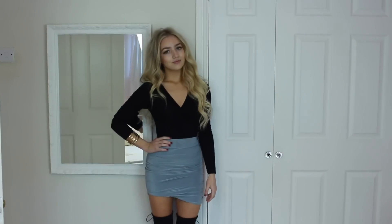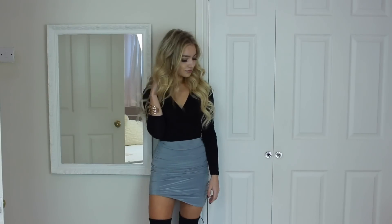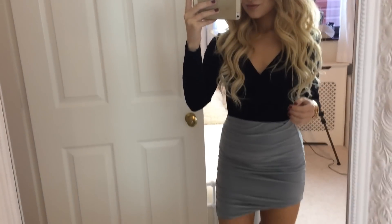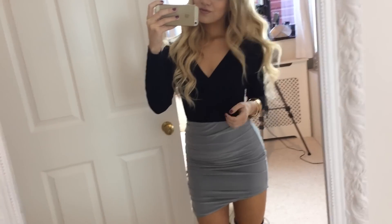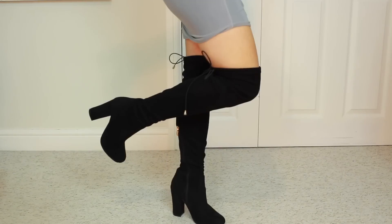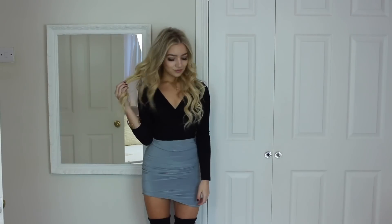Outfit three is my favorite — I absolutely love it. The top is the same bodysuit from ASOS and the skirt is from boohoo. It's really cheap, only eight pounds, so it's such a bargain. I love the color of it and I love how it looks with black and especially knee-high boots — I just think it looks really cool.